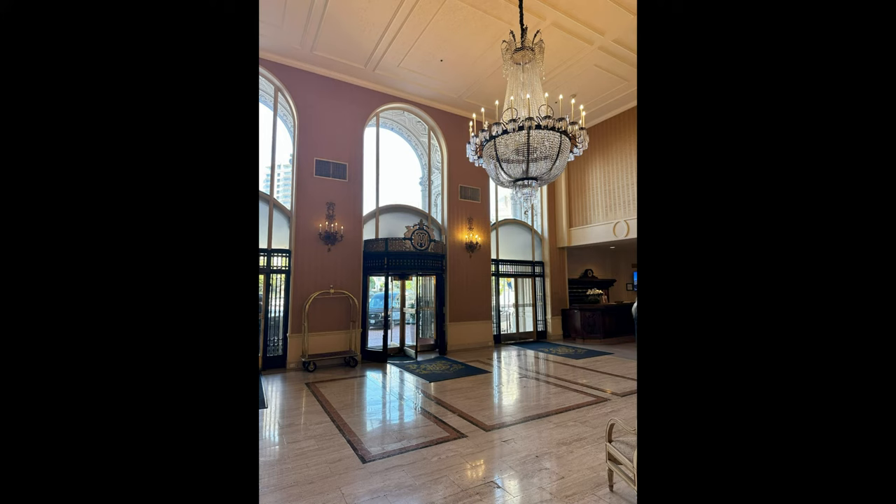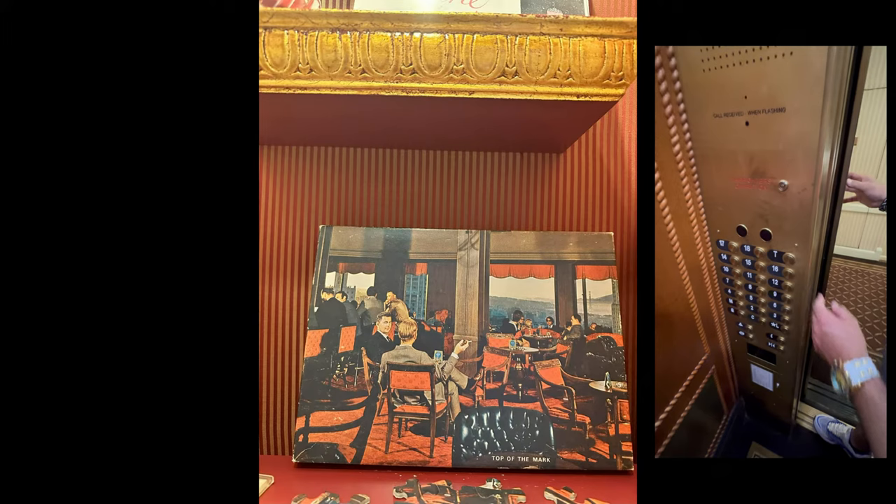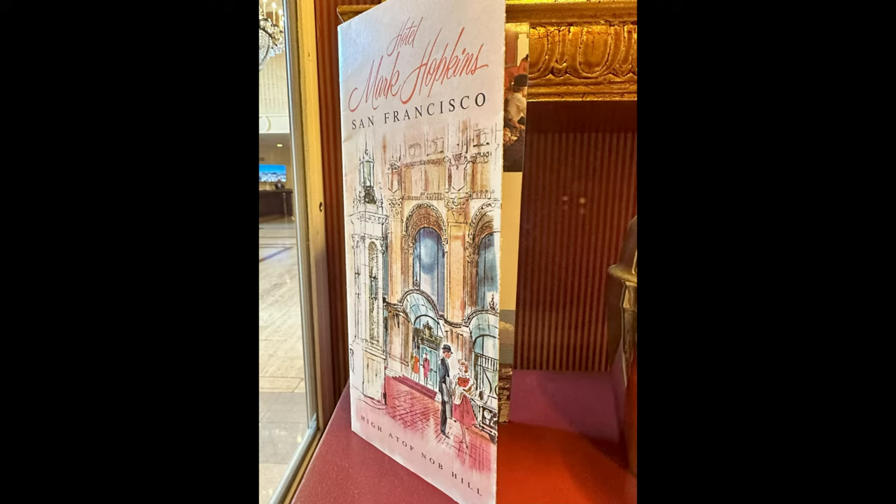One of the most famous parts of the hotel is the Top of the Mark. It is literally above our penthouse and it is a truly famous site, but we couldn't get up there — it only opens after 5 PM. So I guess I'll just have to come back and check it out.